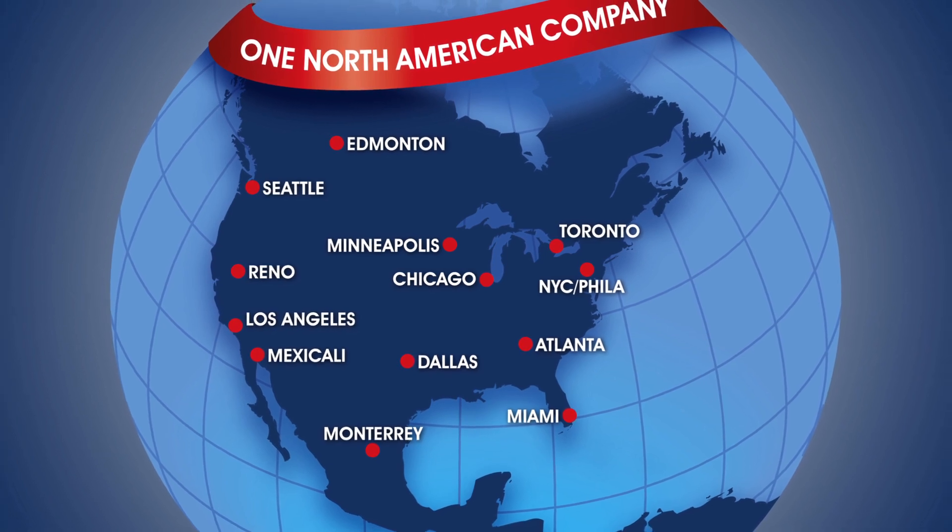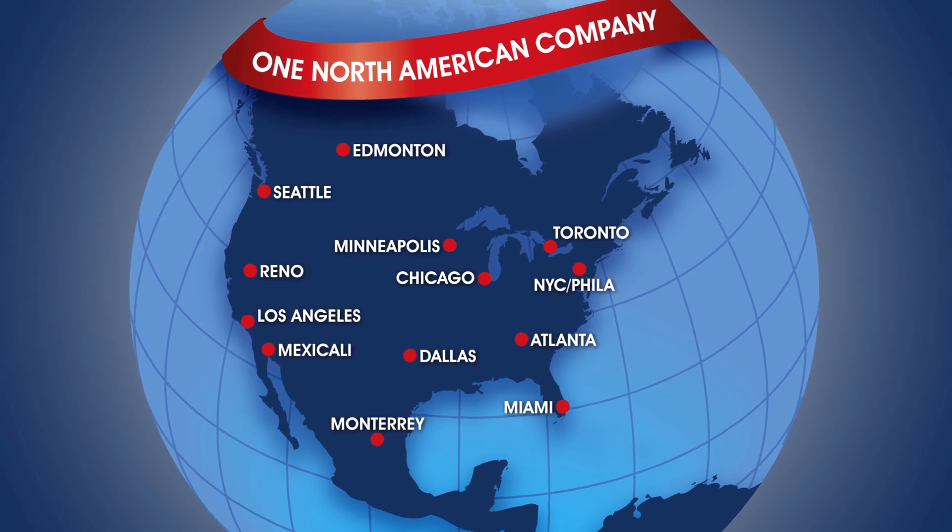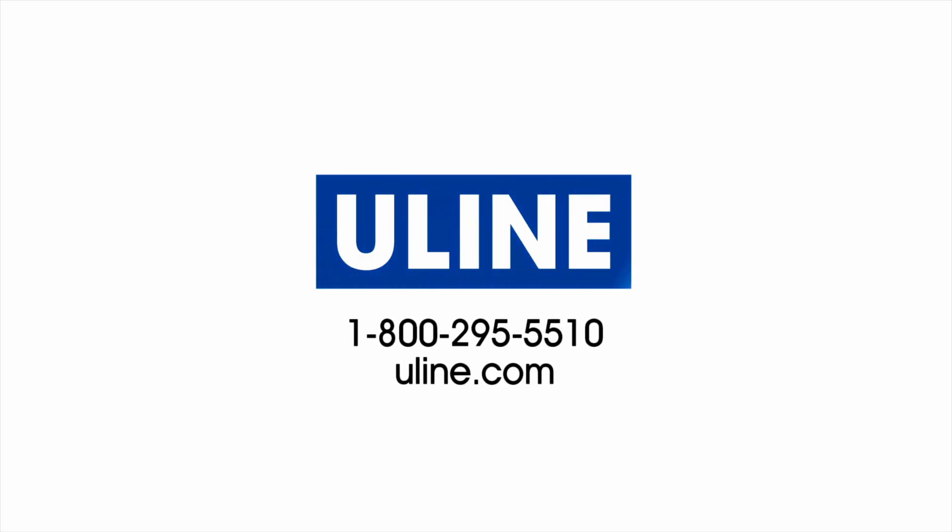Adjustable height desks are in stock and ready for immediate delivery from any of our strategic locations in North America. Whatever your office furniture and supply needs are, you can rely on Uline to have the solution.